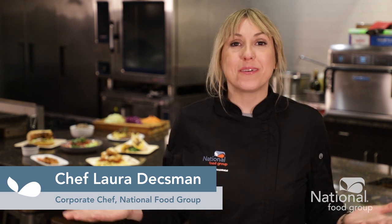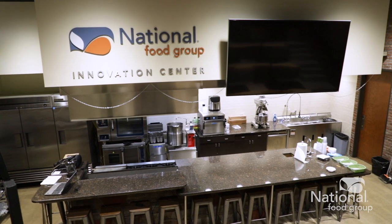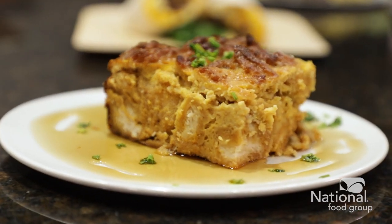I'm Laura Deisman, chef here at National Food Group. Welcome to the Innovation Center. Providing a great experience for your cafeterias and dining halls starts with a good meal at National Food Group.